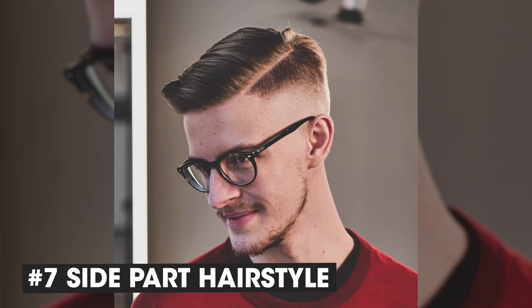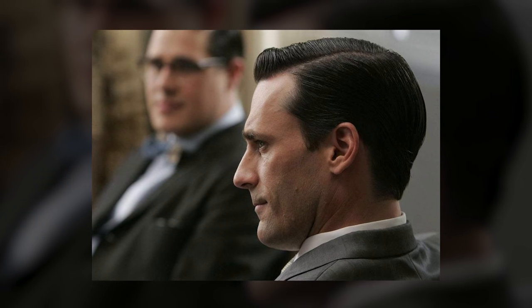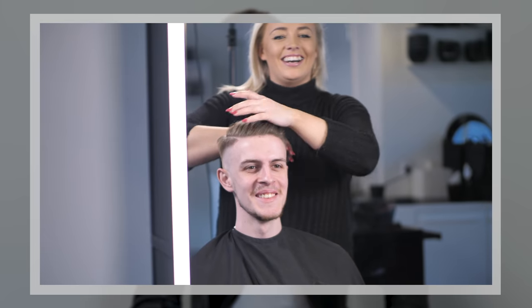Hairstyle number 7: The side part. I'd say it's a little bit inspired by the 70s — you can see it on most Mad Men hairstyles. In my opinion, it's definitely a hairstyle you should go for. You have to make the parting really sharp, and we also have a great hair tutorial on that one here on the channel.